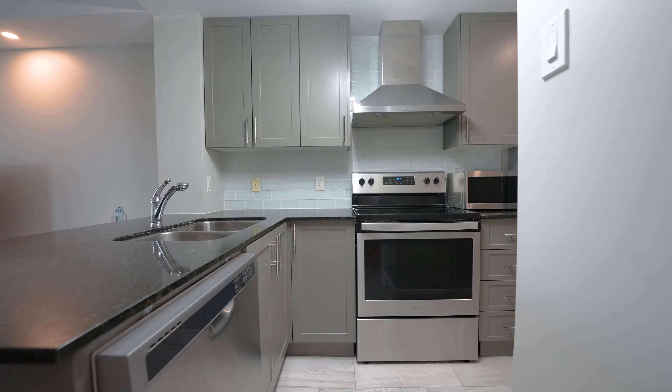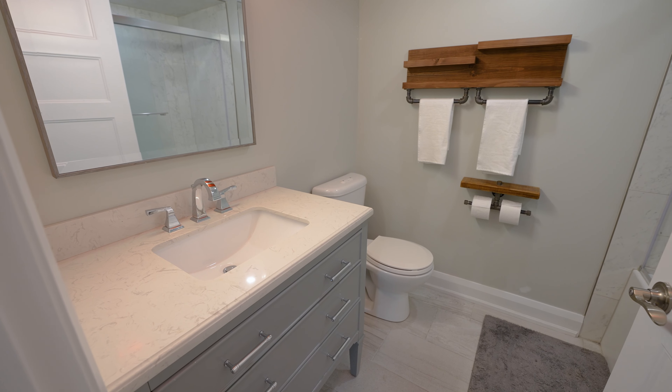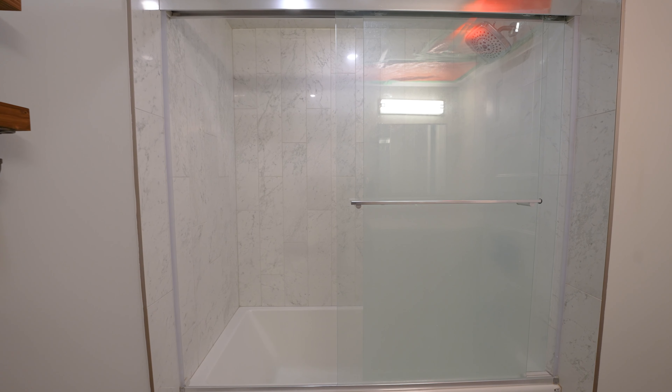This unit features luxurious wide-plank engineered hardwood and ceramic floors. There's LED pot lights, updated trim and doors. Be sure to check out the in-unit laundry and the stylish bathroom with quartz countertops and a deep tub with upgraded tile.